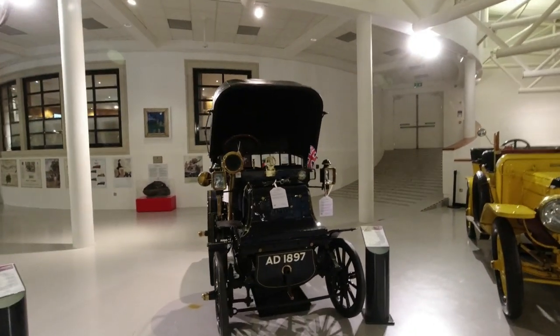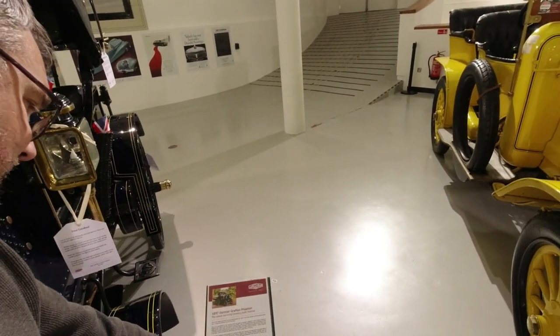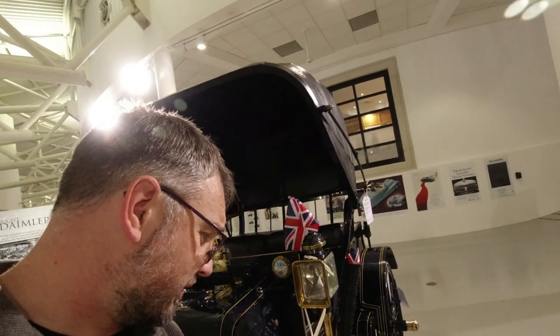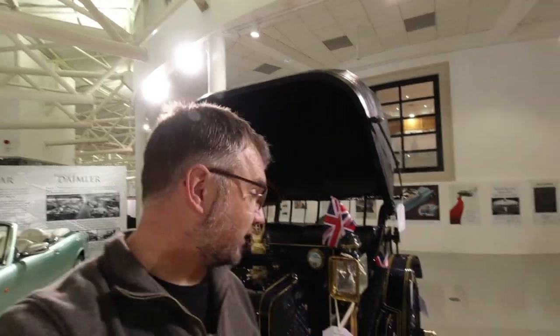We'll start with the oldest surviving Daimler, from 1897 — the company only existed from 1896. It began as a subsidiary or overseas offshoot of the German Daimler company, which marketed its cars as Mercedes later on, still known as Daimler Benz to this day. It would have had tiller steering when new but now has a wheel. The first owner used it for tours of Belgium and France despite its feeble top speed of around 12 miles an hour. It's been up the Alps, was bought by the Jaguar Daimler Heritage Trust in 1984, and still often takes part in the London to Brighton run.